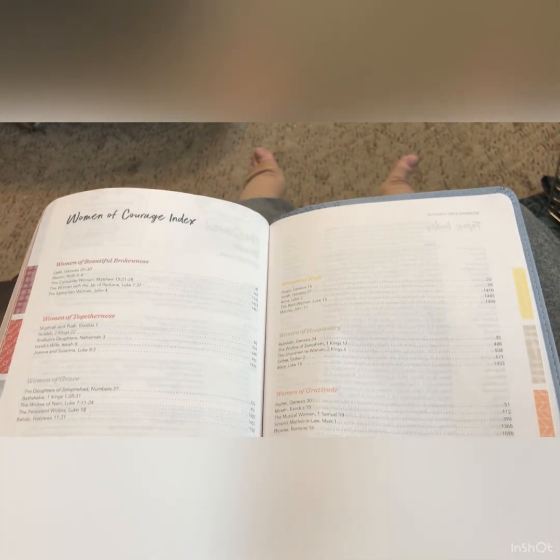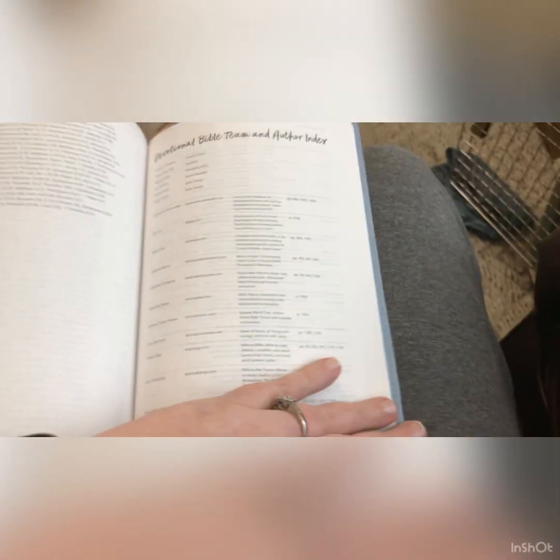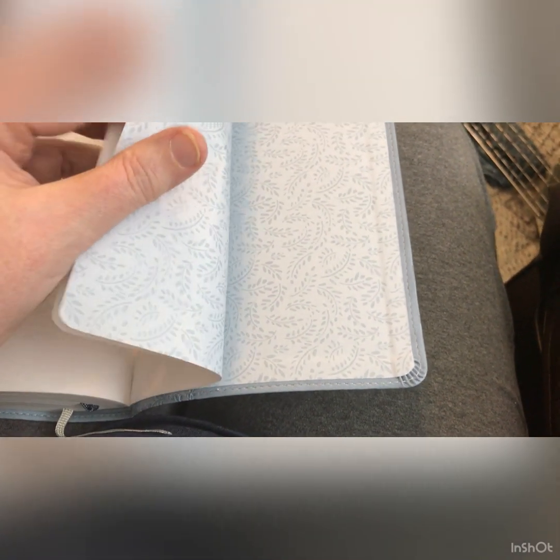Then you have a Women of Courage index — the women you went through — with an index of what pages each woman is on and what theme she belongs to, shown by the frame color. You have a topical index, a Devotional Bible team and author index showing who wrote the devotions. Then you have some note pages — a lot of people use them to test if something will bleed through, and sometimes I write prayers in the back on my extra pages.